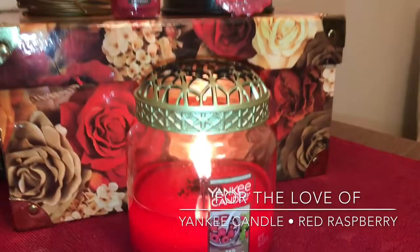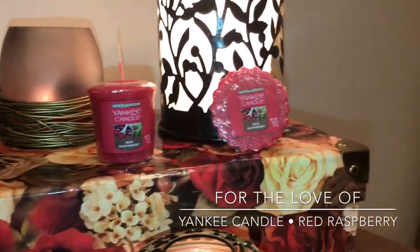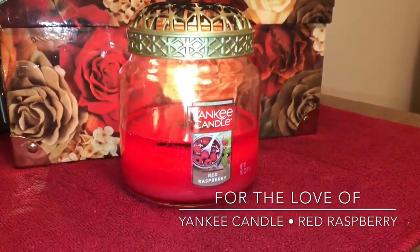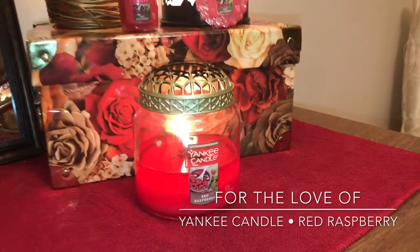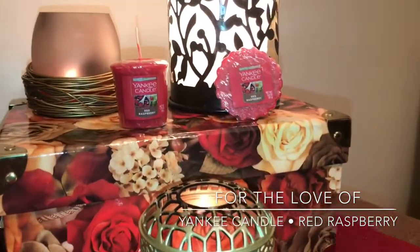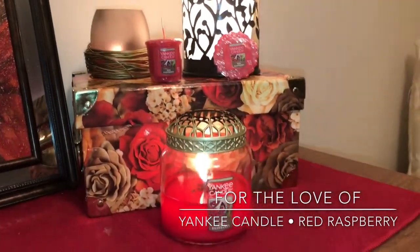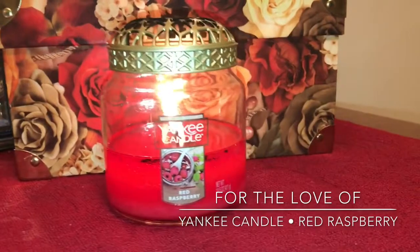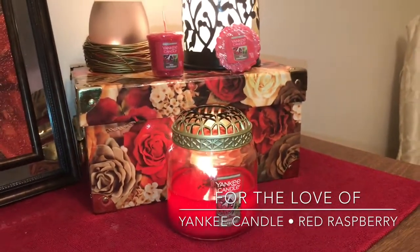Yankee, thank you for doing your semi-annual sale. I think it's a great way for people to try products they normally wouldn't buy. I certainly wouldn't have bought this medium-sized jar even on a 50% off sale — they're normally, what, $24.99 or something like that. Yankees are a little more pricey, so I'm not as well versed in Yankee as I am Bath and Body, just because their price points are a little bit higher. When I went into the SAS, there was only a specific number of candles on a drastically reduced price point, and this was one of them.